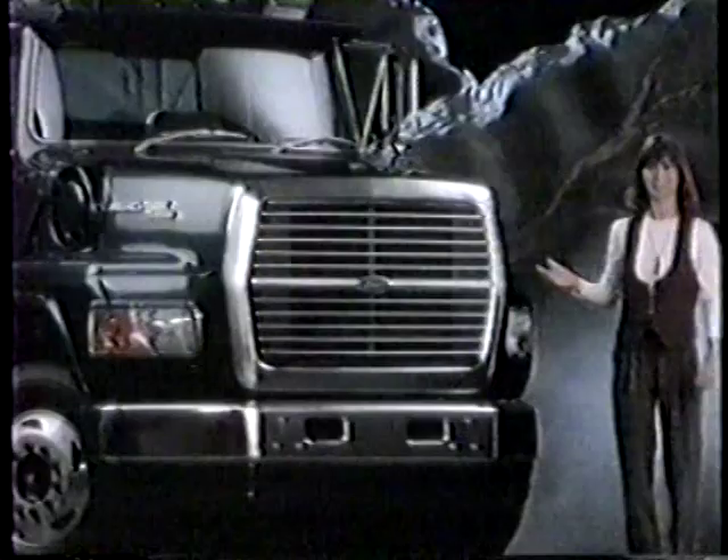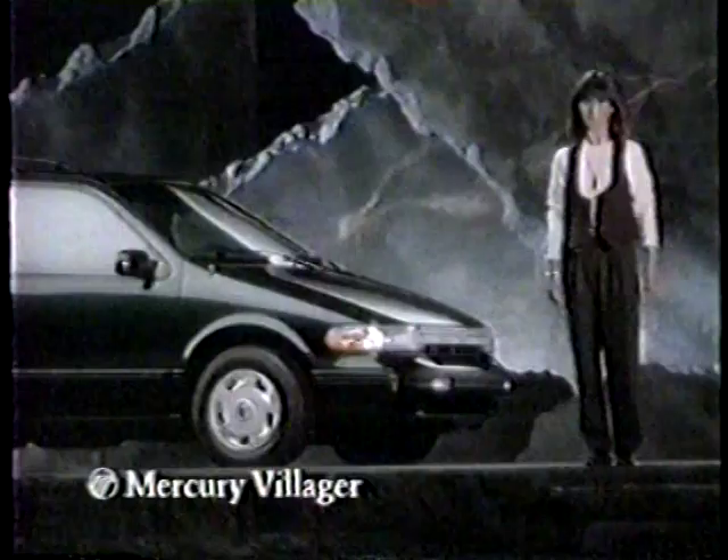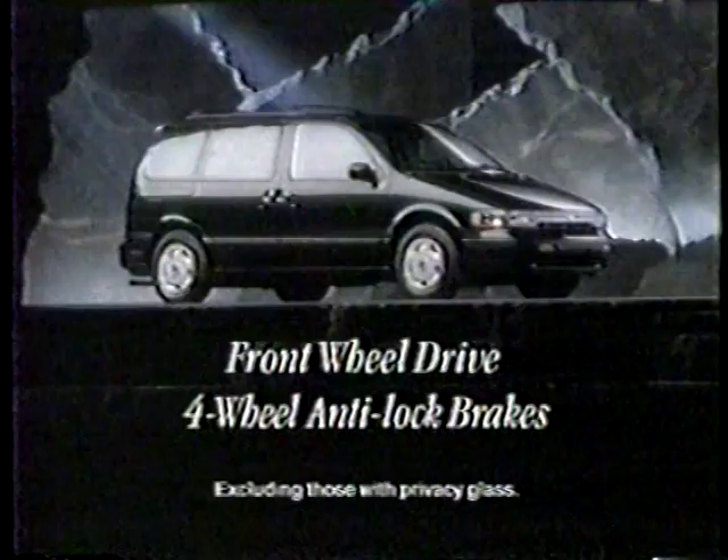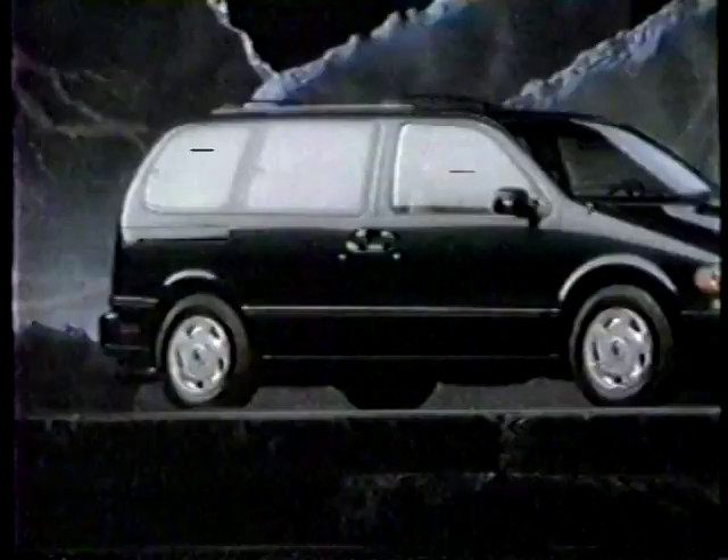I can't drive most minivans — except for one: Mercury Villager. It's different. It drives just like a car. Mercury Villager offers versatile seven-passenger seating, front-wheel drive, standard four-wheel anti-lock brakes, and meets all government safety standards for passenger cars. Maybe that's why it's outselling every import competitor. Mercury Villager: now you don't have to drive a truck to drive a minivan. At your Lincoln Mercury dealer.